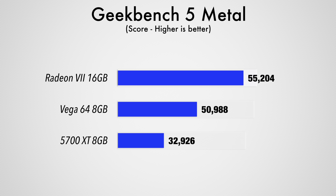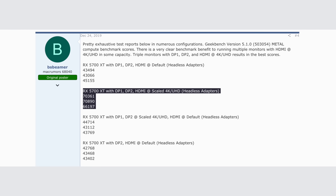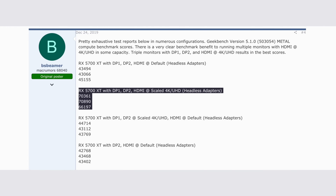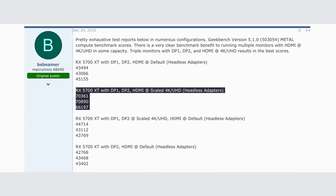Getting right into it with Geekbench 5's Metal test, the Radeon 7 comes out ahead, but not by that much considering the higher price tag. We were also expecting a bit more power out of the 5700 XT, but it turns out that there are still some driver issues that don't allow it to reach full performance unless you connect multiple monitors at once. With various configurations, MacRumors forum user BSBeamer was able to get Metal scores as high as 70,000 with the 5700 XT using headless adapters.